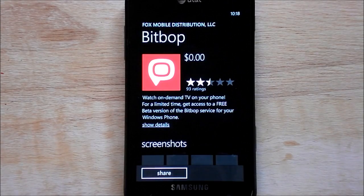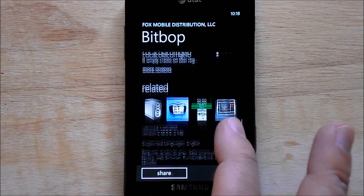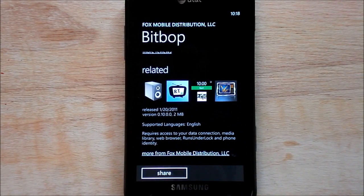So here's Bitbop. It says 'share' because I have it installed but there's no update showing. If I scroll down I can see it's a new version, so it's definitely there but it's not allowing me to update.